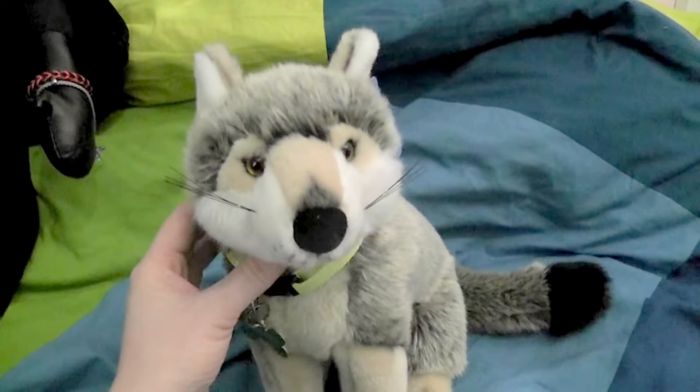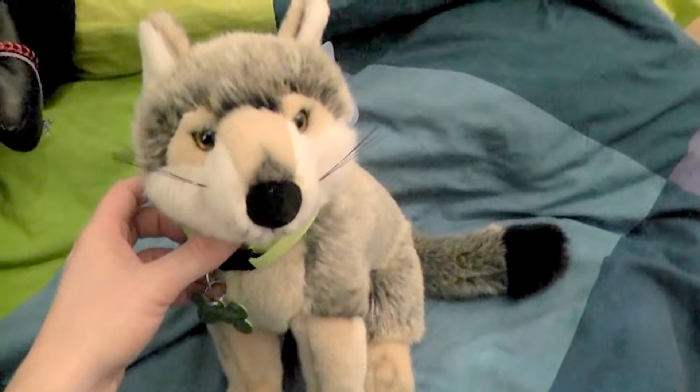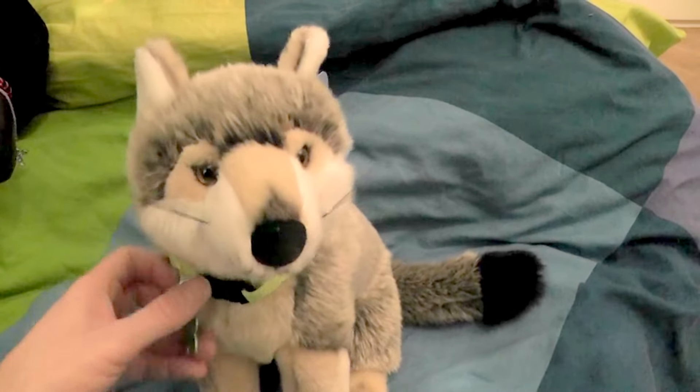Hi everyone, this is Kylo and Mia, welcome to this video! I'm here with Rogue, and Rogue is a little wolf plush that I got in Barcelona, in the zoo, when we were passing by.